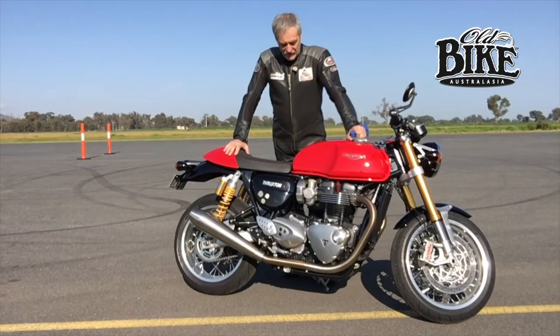Hello there, I'm Jim Scosebrook, editor of Old Bike Australasia, and this is the latest bike in our Suitable Partners series, the Triumph Thruxton R.